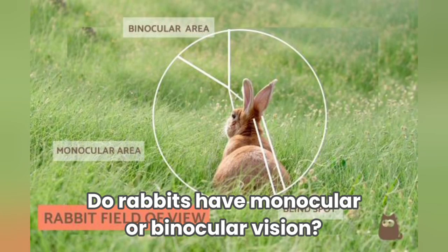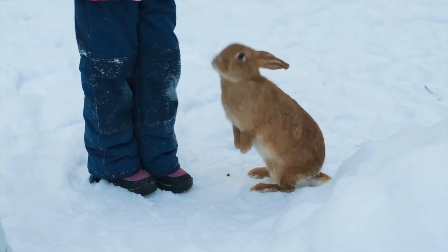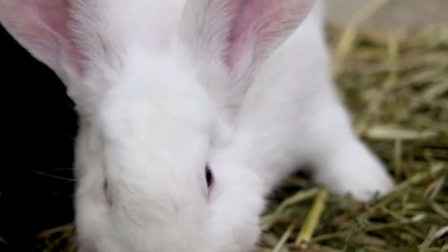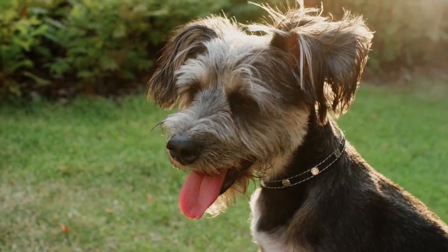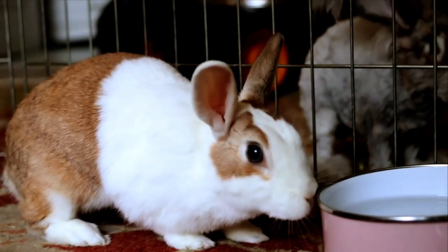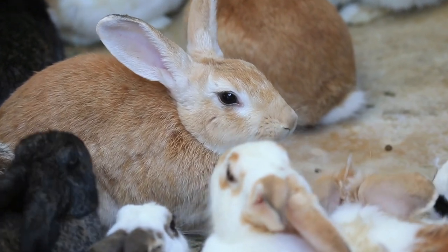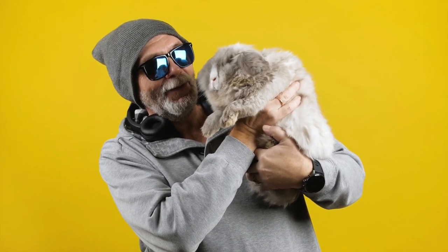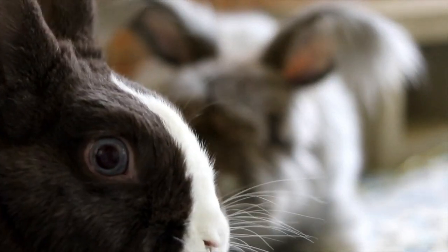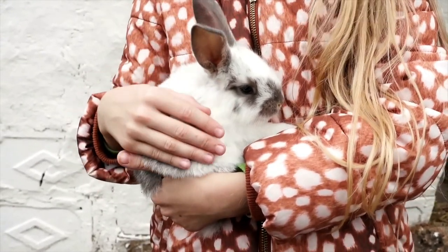Do rabbits have monocular or binocular vision? Monocular vision means that your rabbit is using each eye separately to see. Animals who have monocular vision usually have eyes located at the side of their head. Binocular vision means that your rabbit uses both eyes with overlapping fields of view, allowing your bunny to perceive depth. A bunny's vision is predominantly monocular; however, they do use their binocular vision for objects that are directly in front of them.